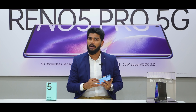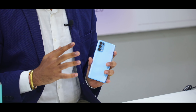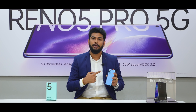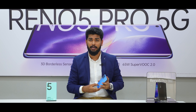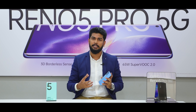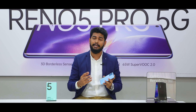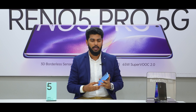Now I'd like to explain the camera. It comes with a quad rear setup: 64, 8, 2, plus 2. The 64 megapixel is the primary camera, which can capture up to 108 megapixel equivalent, making it very clear and bright. The 8 megapixel is for wide angle, one 2 megapixel is a dedicated macro lens, and the other 2 megapixel is for the filter.